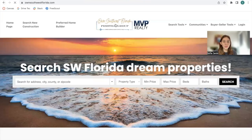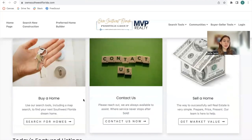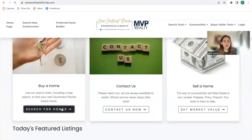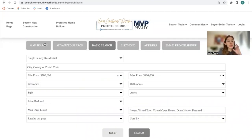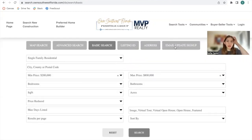Let's go back to the homepage. As we scroll down, we have these different cards. This one takes you to the basic search, which you can change to advanced search, map search, listing ID address, or email update signup — for people to be able to make whatever type of search they want.